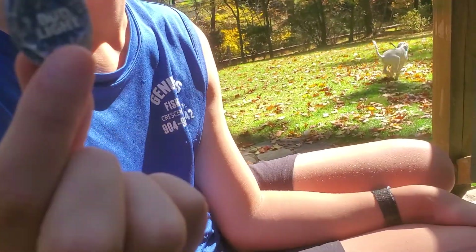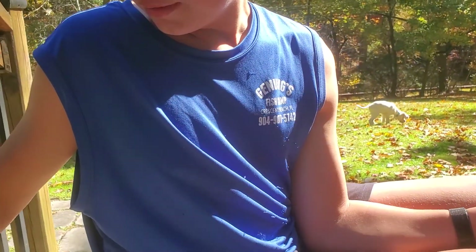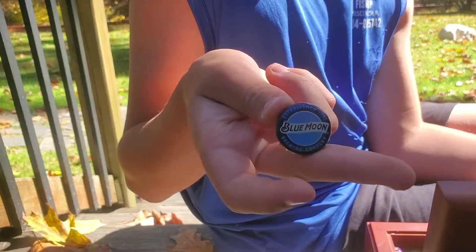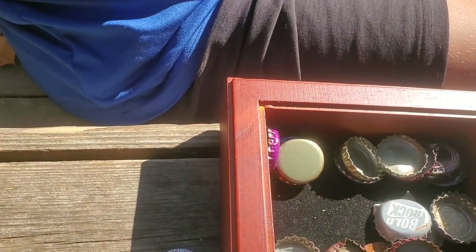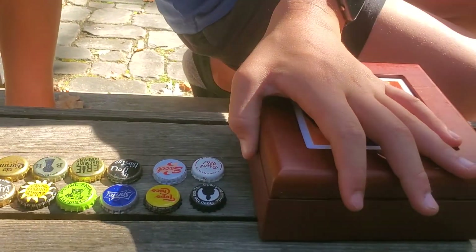The Blue Moon isn't smashed but the Bud Light one was. I actually think I found this one on a boat launch and then my dad ran over it by accident. Blue Moon — we'll just hold off on that one.